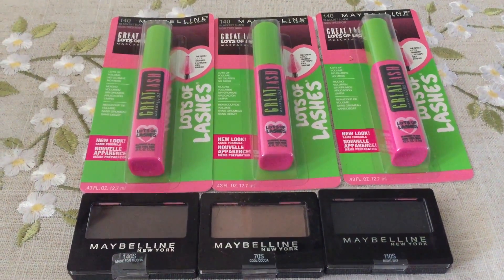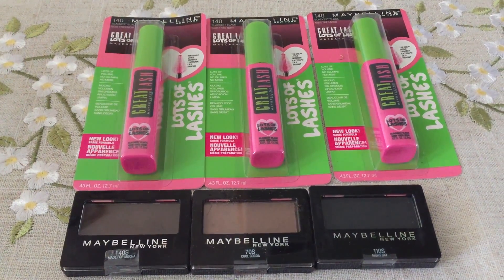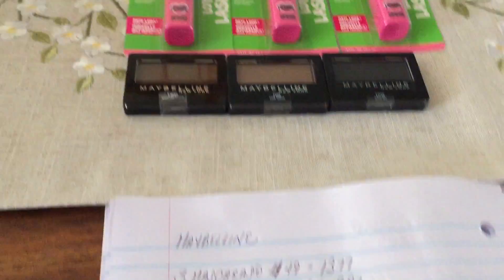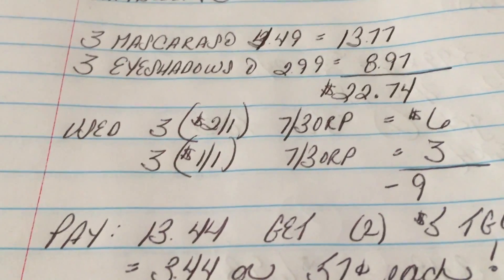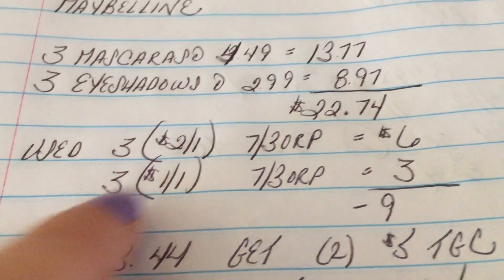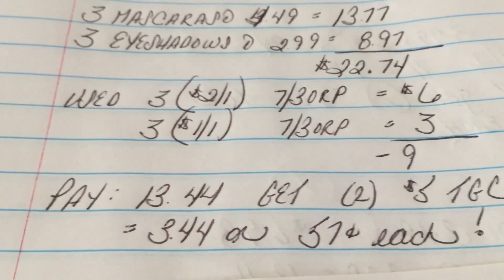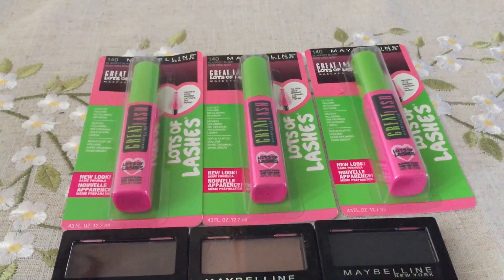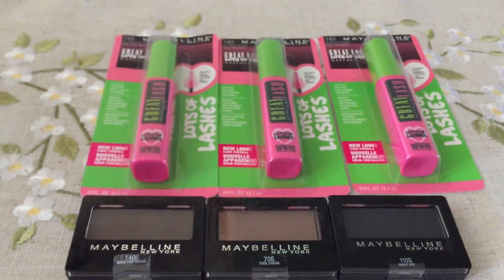Last but not least, transaction number four, my final gift card transaction. I purchased three Maybelline mascaras at $4.49 and three eyeshadows at $2.99 — all included in the buy three, get a $5 Target gift card. Total for the items was $22.74. I used $9 in coupons; it should have come down to $13.74, but the receipt showed $13.44 — to my benefit, so no complaints. Paid $13.44, got back two $5 Target gift cards, making all six items $0.57 each. These deals are valid at Target through August 5th.